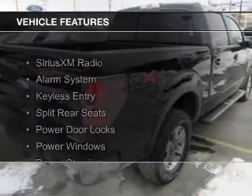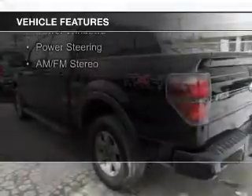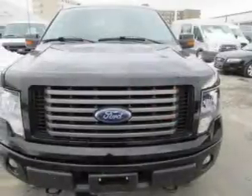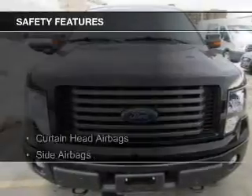The features include Sirius XM satellite radio, an alarm system, keyless entry, split rear seats, power door locks, power windows, power steering, and AM-FM stereo. Safety was made a priority with these features.